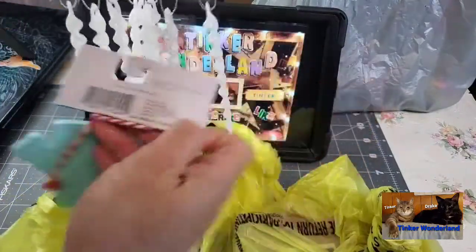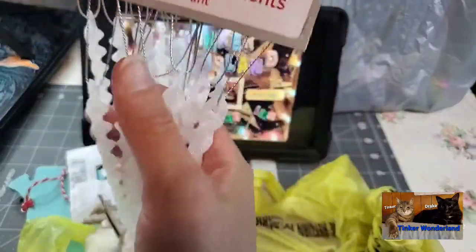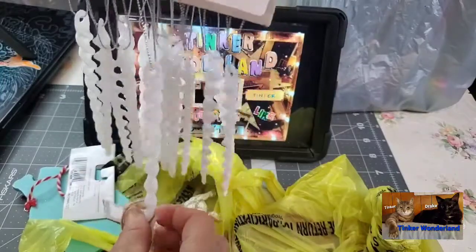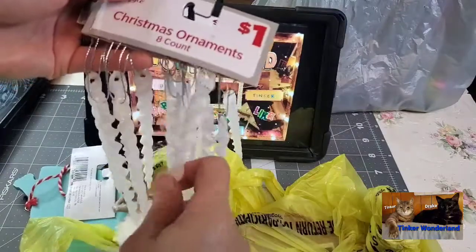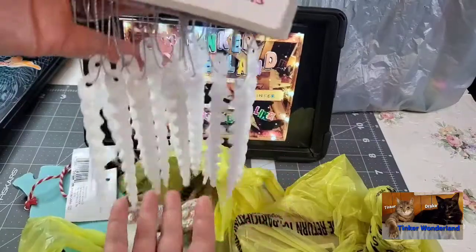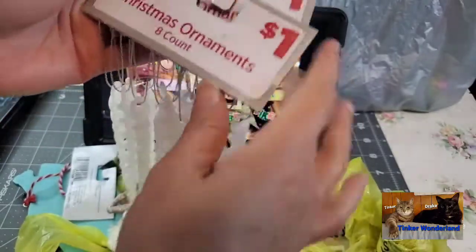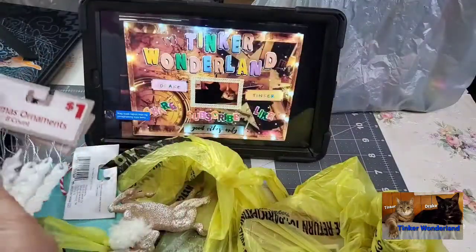So I got two of them. They're so pretty — I hadn't seen them the first time I went there to get Christmas items. Maybe because I wasn't looking for Christmas items anymore since I have more in my stash. But since it's 50% off, I picked them up. How cool is that? Super cute — I like the white ones. They also had a gold one but I went with the white.